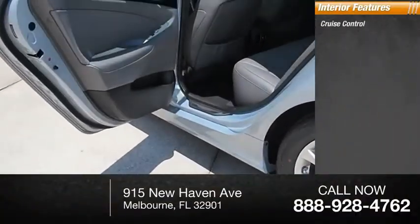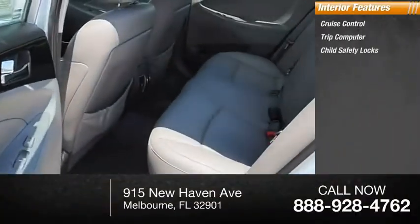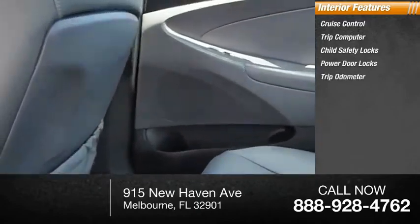Inside you'll find cruise control, trip computer, child safety locks, power door locks, and trip odometer.